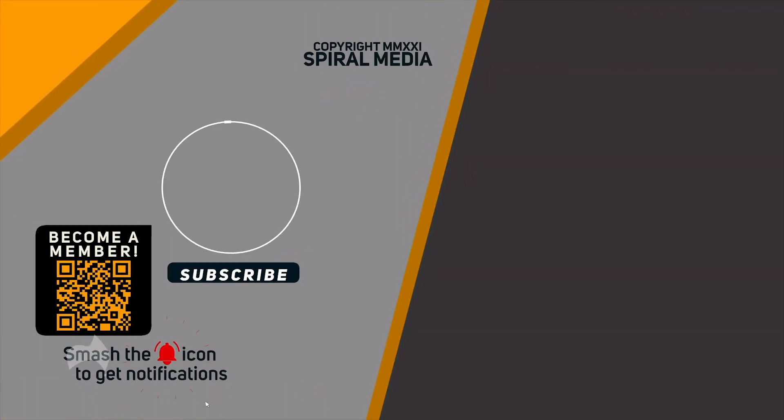Keep up to date with Trekzone. Catch new podcasts daily on YouTube, and we're beaming to your favourite podcast app five days a week. Just search for Trekzone and subscribe.